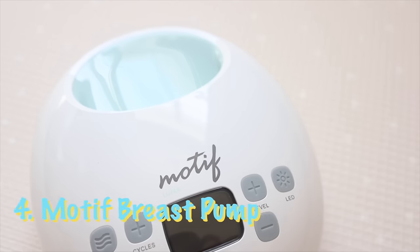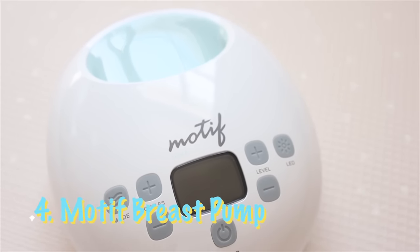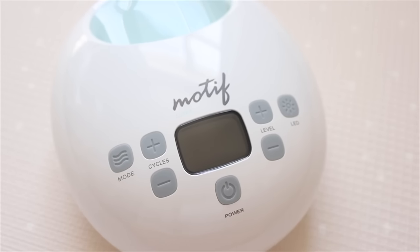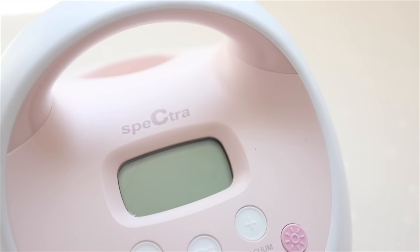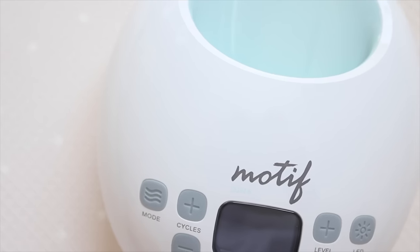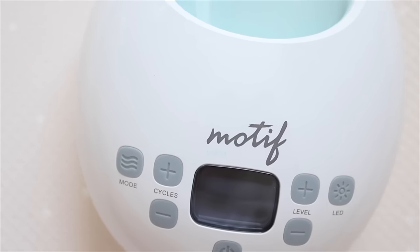The next thing on my list of regrets is the Motif breast pump. It was fine for the time I was using it, but it broke pretty quickly — it would turn on and then turn off and wasn't very consistent. I ended up buying the Spectra anyway. I initially got the Motif because that's what my insurance paid for, but because it broke, I had to buy the Spectra regardless. So from the beginning, I would just buy a nice breast pump.